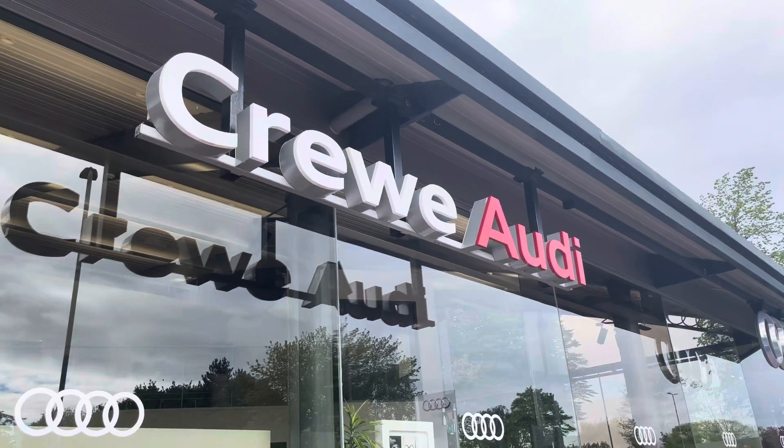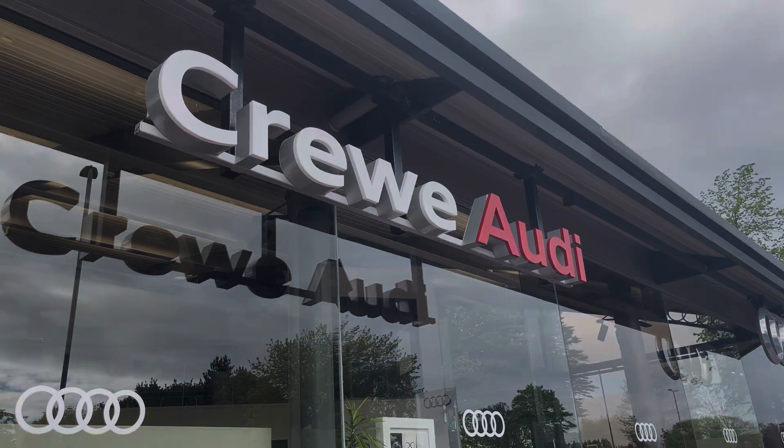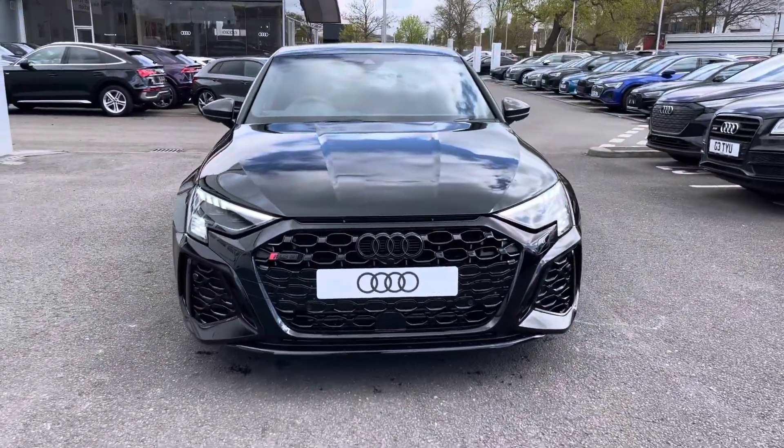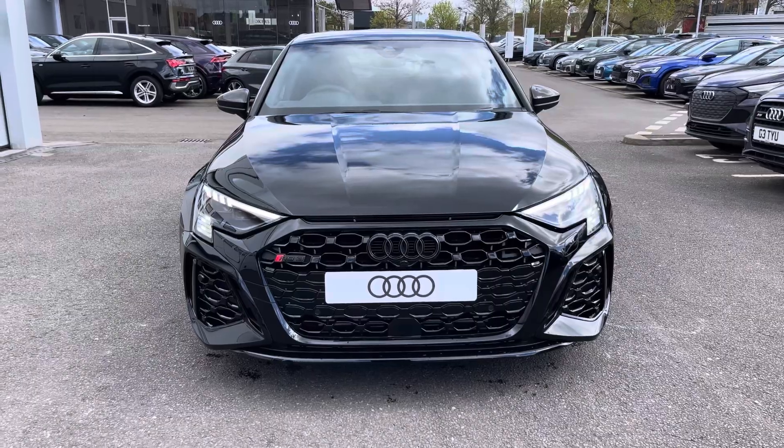Hello, my name is Jake, welcome to Crew Audi. Today we're taking you around this brand new Audi, starting off with the RS3 Sportback Carbon Black, and we can see that Mythos black metallic finish.